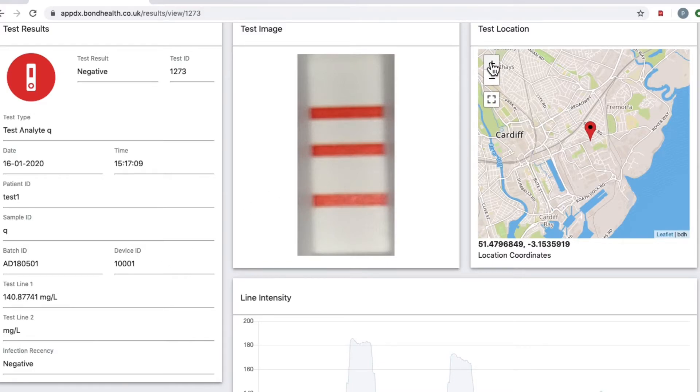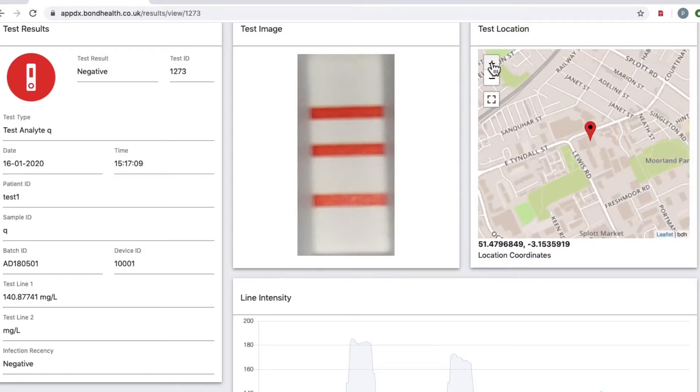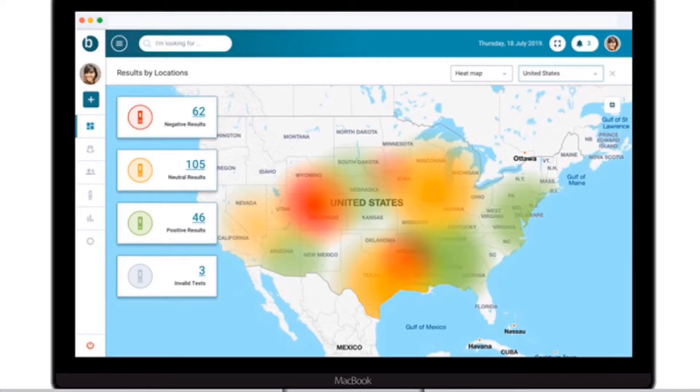You can drill right down to see where the test was performed — that is actually my location now in Bond's head office. You could have field workers working for the World Health Organization testing for influenza, cholera or malaria. They could be testing globally but the results will go back to WHO head office so they can monitor, detect and potentially control outbreaks. Ultimately, you'll be able to map these diseases using heat maps so you can see exactly where outbreaks are and deploy people specifically to those areas.